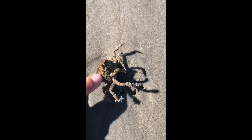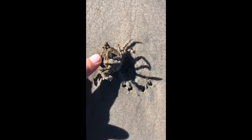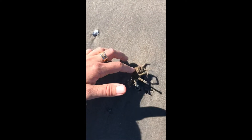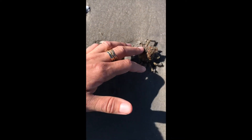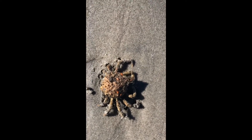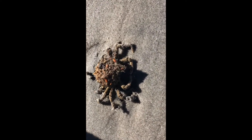They don't have a defense mechanism aside from camouflage. They cover themselves in algae so that they blend into the bottom of the ocean floor, where you'll find them. These crabs have the ability to walk side to side like other crabs.